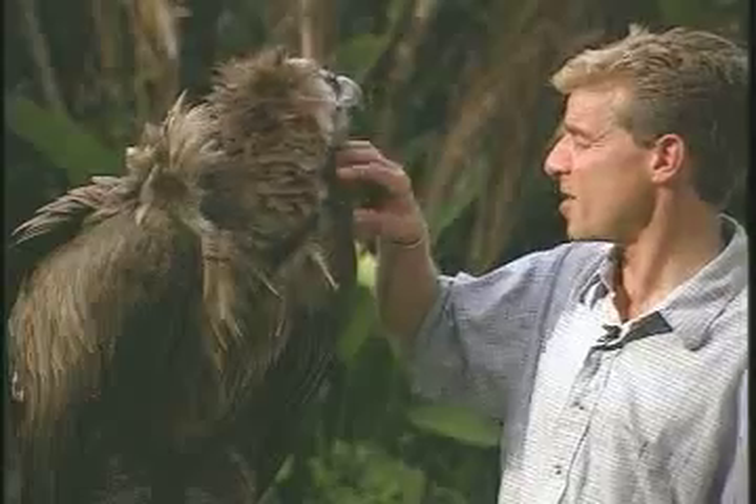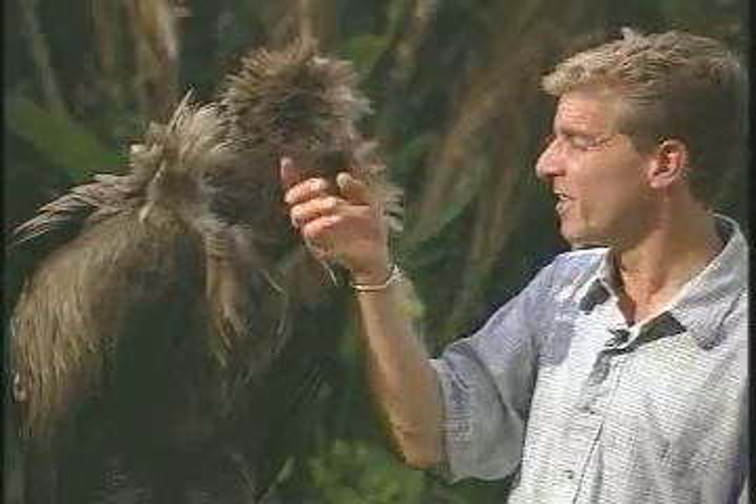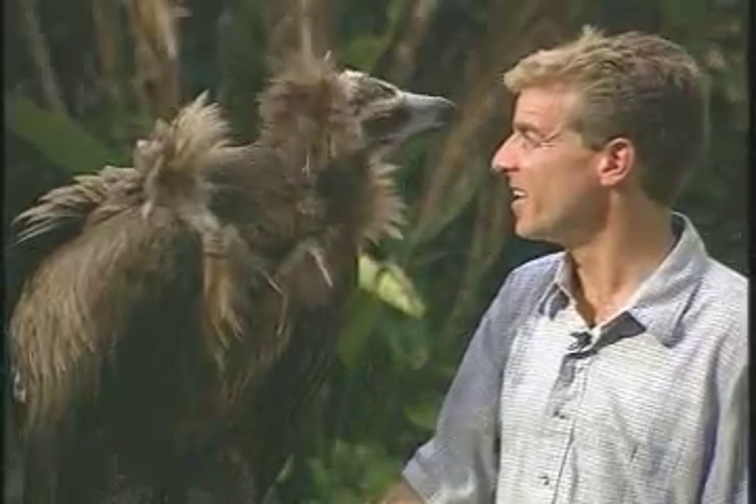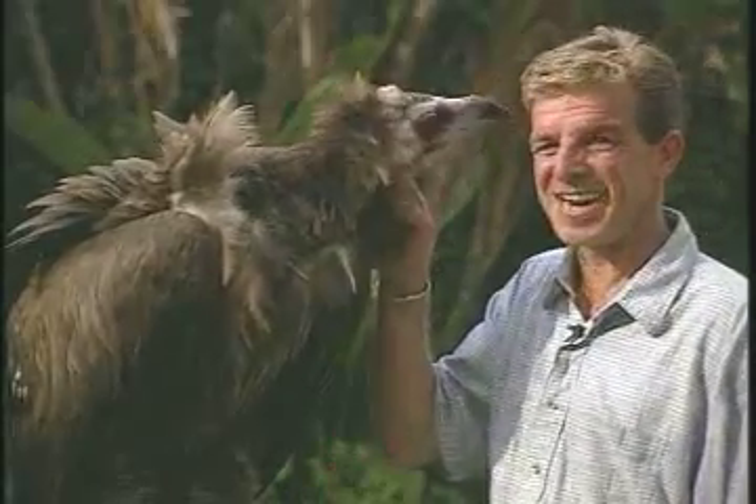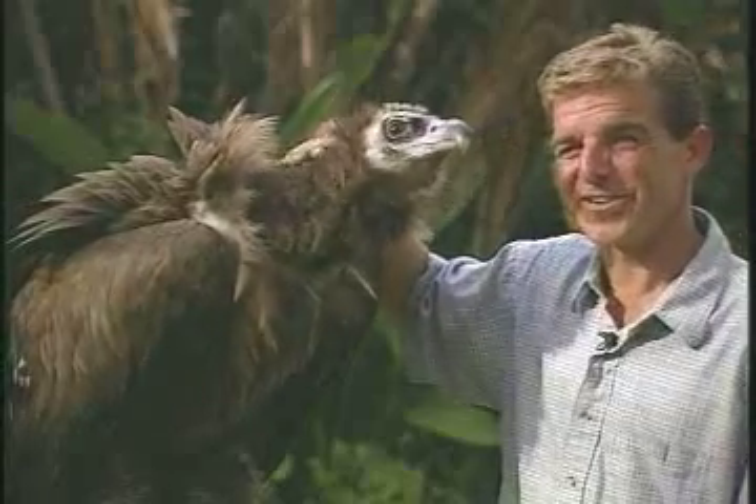And old Clarence here, he and I have been friends since 1983. So it's been a little over 20 years, but he's just as spry and just as lovable as the day I met him. Clarence, the Cinereous Vulture.